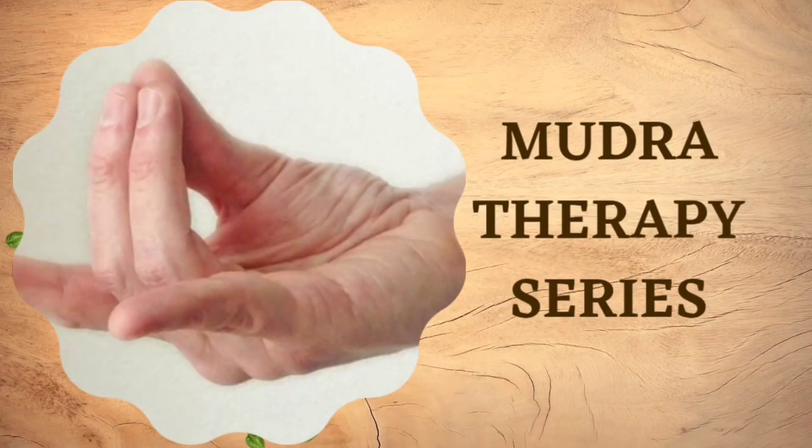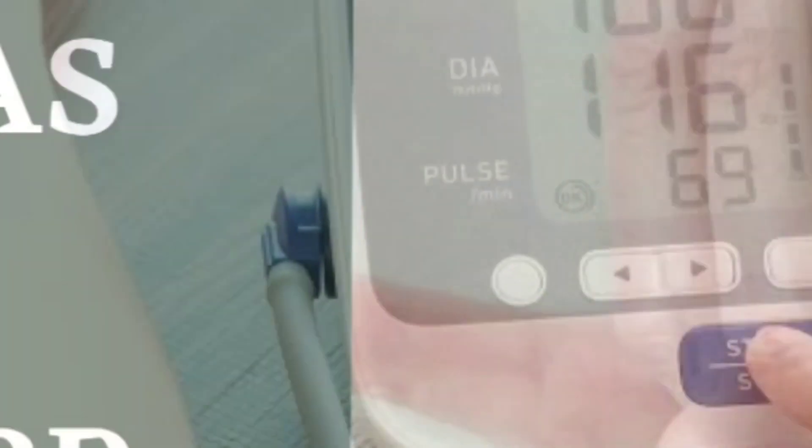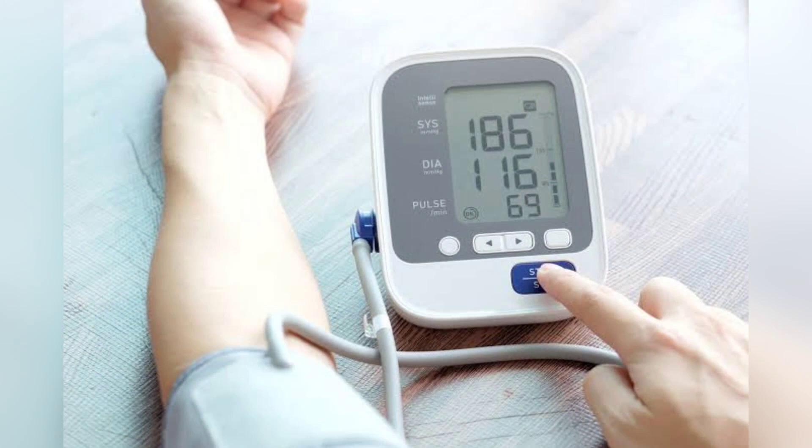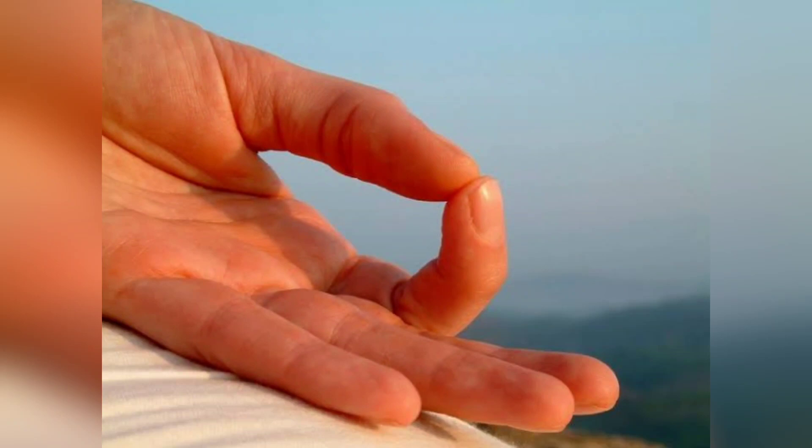Welcome to Mudra Therapy Series. In this video, we are going to see the mudras that aid in high BP. Hypertension or high blood pressure is a common clinical presentation worldwide. High blood pressure control is important to reduce many disease complications such as kidney failure, heart diseases, and stroke. Apart from medications, yoga hand mudra is an effective supplement to medical healing of clinical conditions like blood pressure, asthma, stress, obesity, and heart diseases.